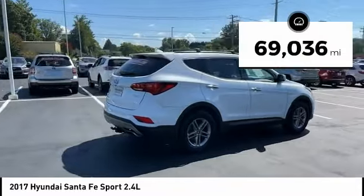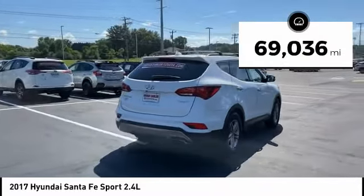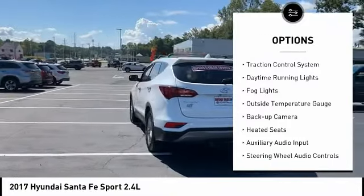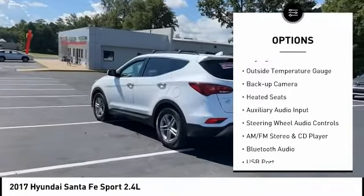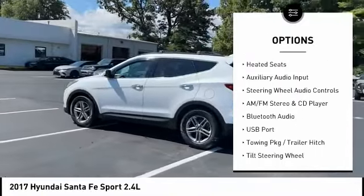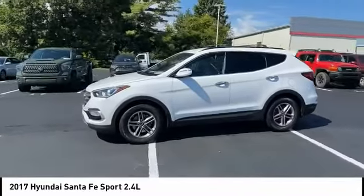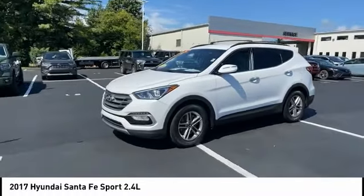This vehicle has less than 70,000 miles. Here are some of this vehicle's great options: alloy wheels, power mirrors, traction control system, daytime running lights, fog lights, outside temperature gauge, backup camera, heated seats, auxiliary audio input, steering wheel audio controls.